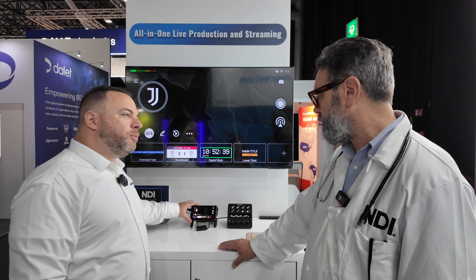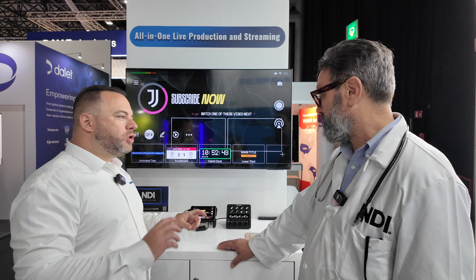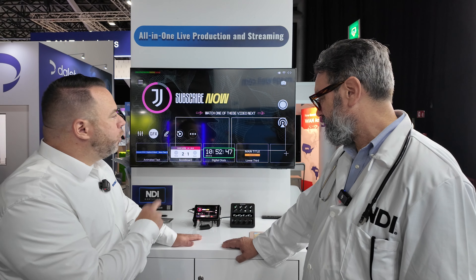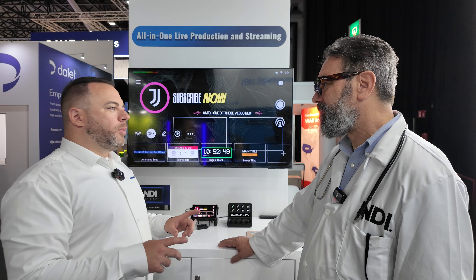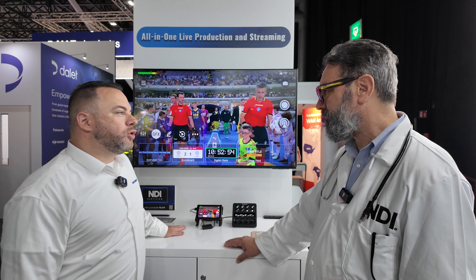There's really no one way to use this unit — it can be the all-in-one production or the contribution device. We've built it with NPF batteries on the back so they're hot-swappable; you can run it remotely as long as you want, just keep swapping in new batteries. Version 3.0 of the software update included over 56 enhancements that we're making into this ecosystem with Director.